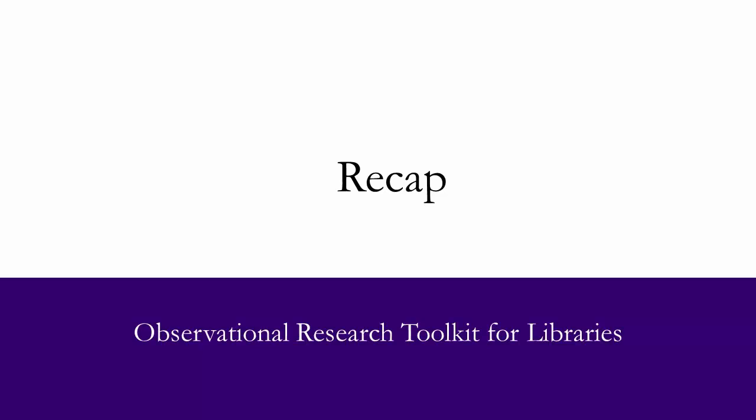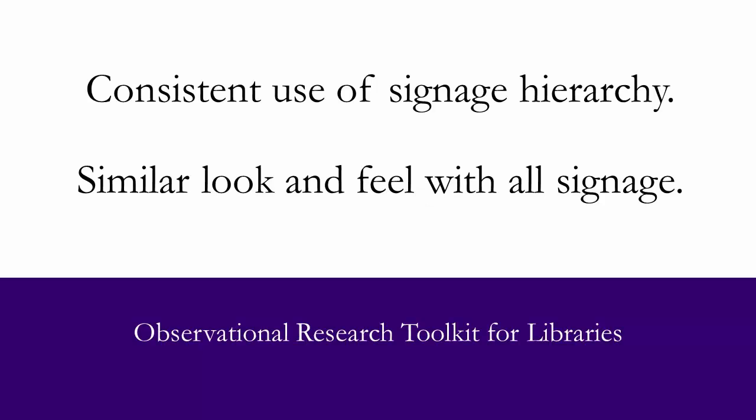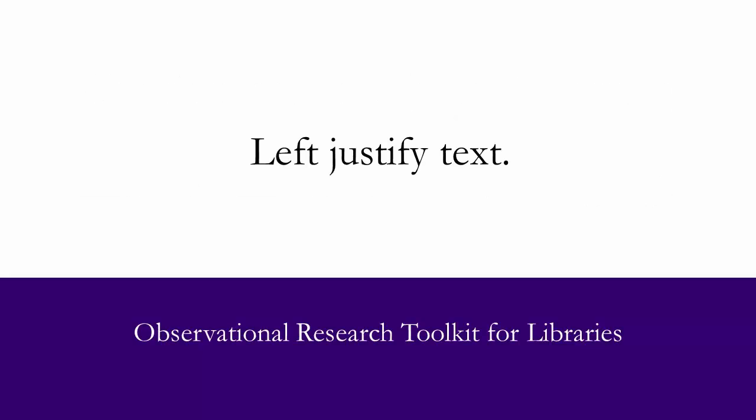So, again, less is more, symbols are even better than words, keep it clear and simple, 3 to 5 words and short statements are easier to read while moving, have consistent use of signage hierarchy, have a similar look and feel with all signage, and left justify the words.